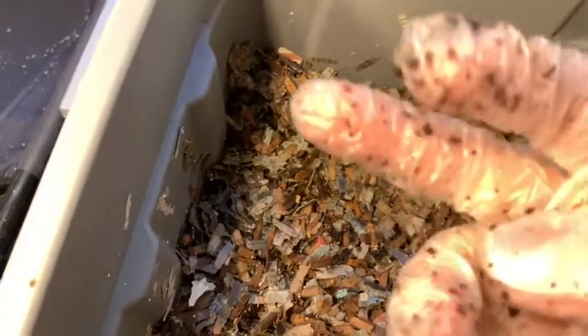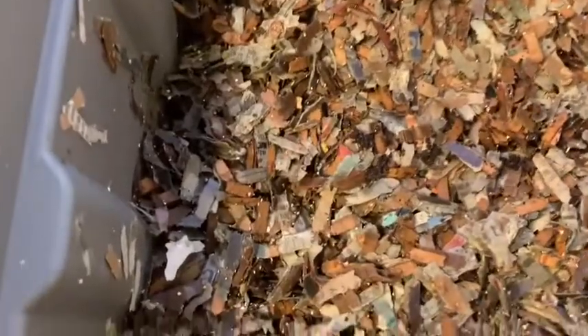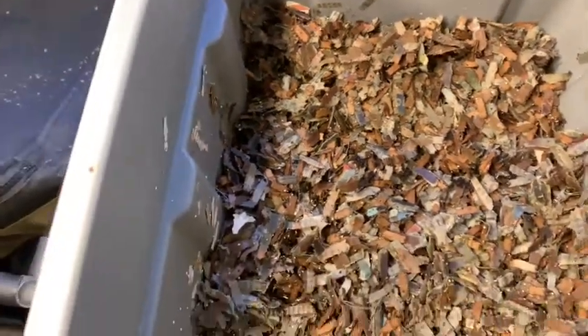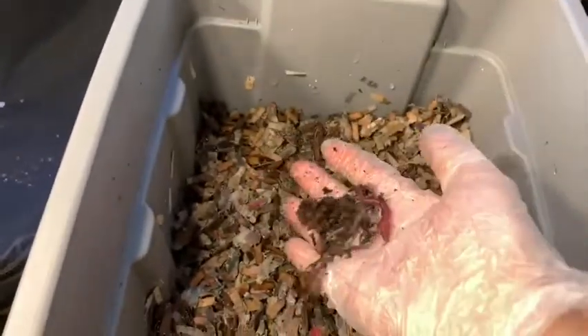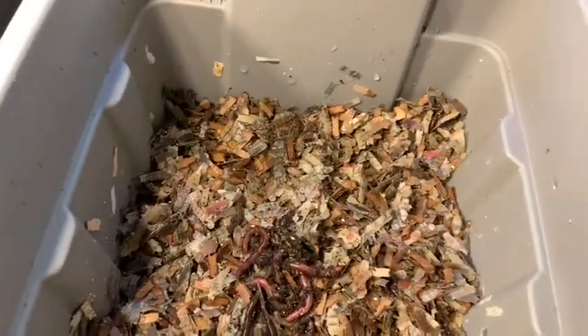There was a baby that didn't want to go in — I wonder why — but I found it and set it aside. The blues are tunneling fast. Last but not least are my five African night crawlers — there you go, guys.